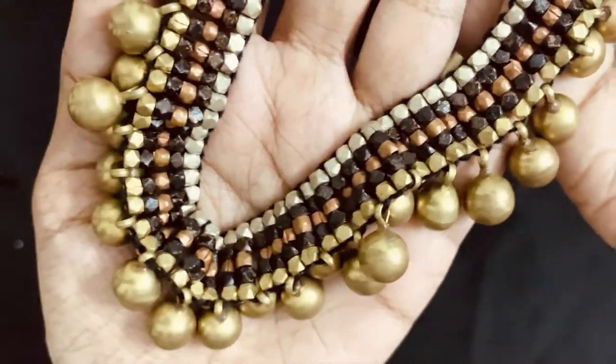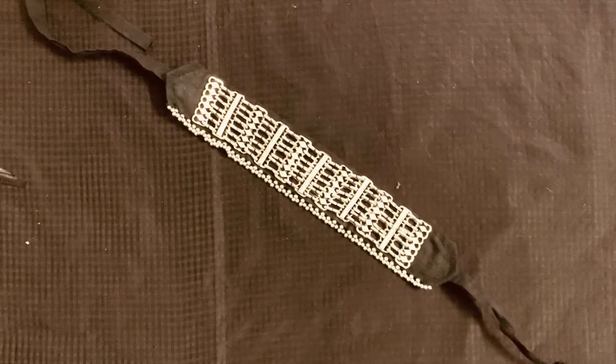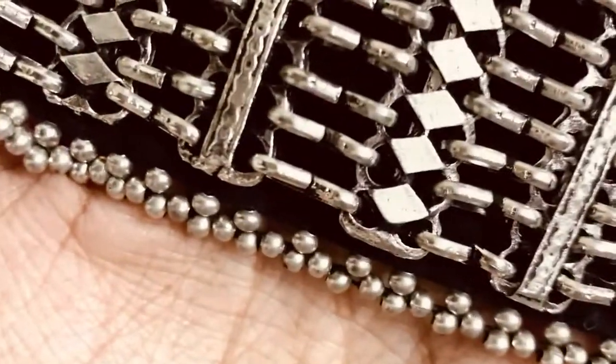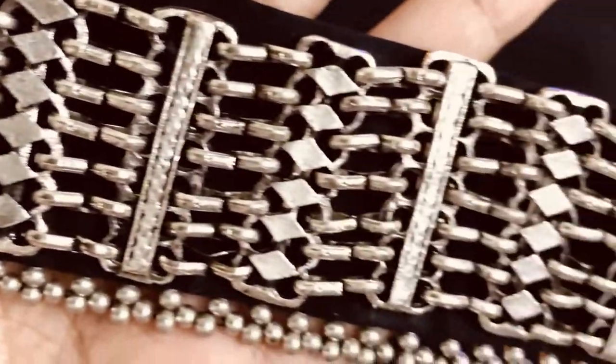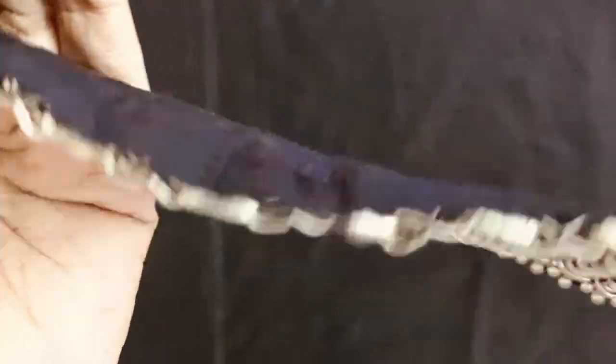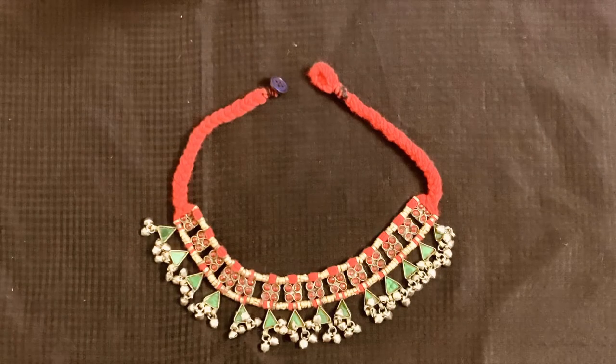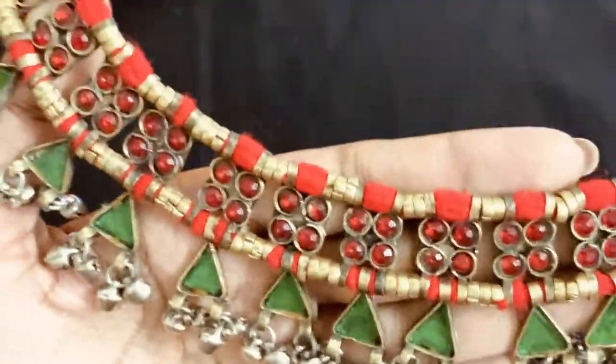This choker is from an online store called, I think, Kippale, and it costed me around 600 rupees. This piece is so stylish and you can pair it with anything. Next comes one of my most favorite afghan jewelry pieces — it has a beautiful color combination of red and green.